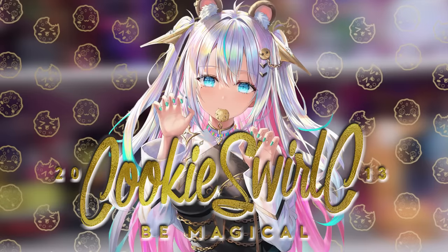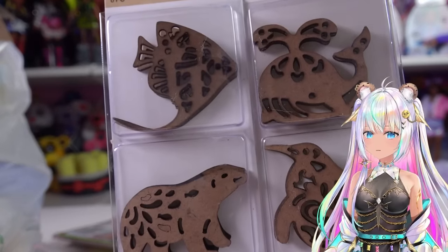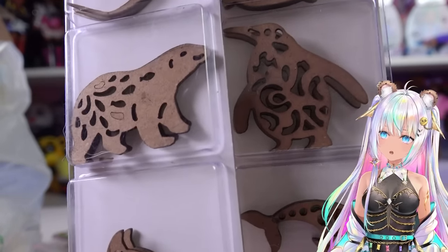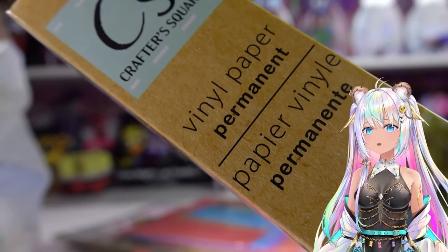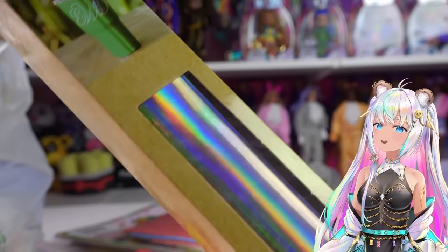Welcome back! I have a Dollar Tree haul today, so let's dump everything out. I found these really cute little wooden animals - they look like they're laser cut. I love the polar bear, the penguin, and there's a little dolphin. These are going to be really fun to craft with. I also found this vinyl paper - look at that hologram, it's so rainbowy and absolutely beautiful.